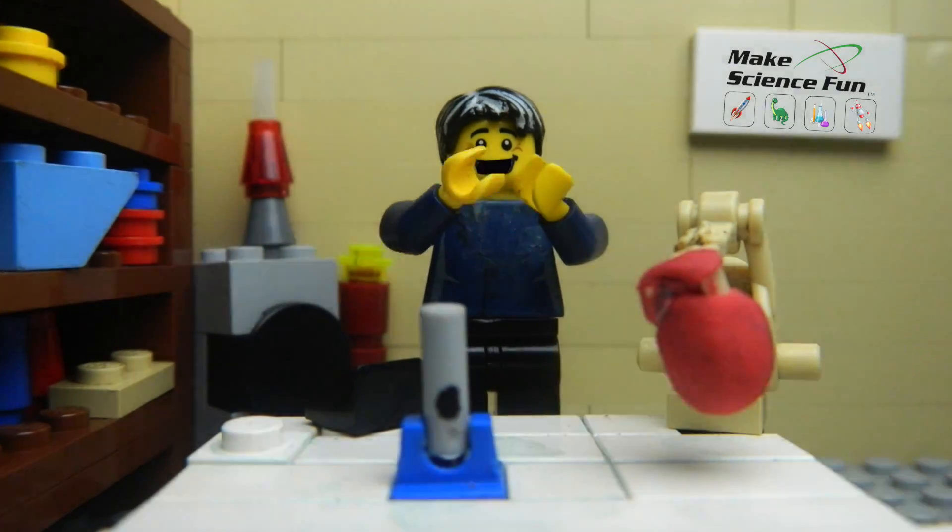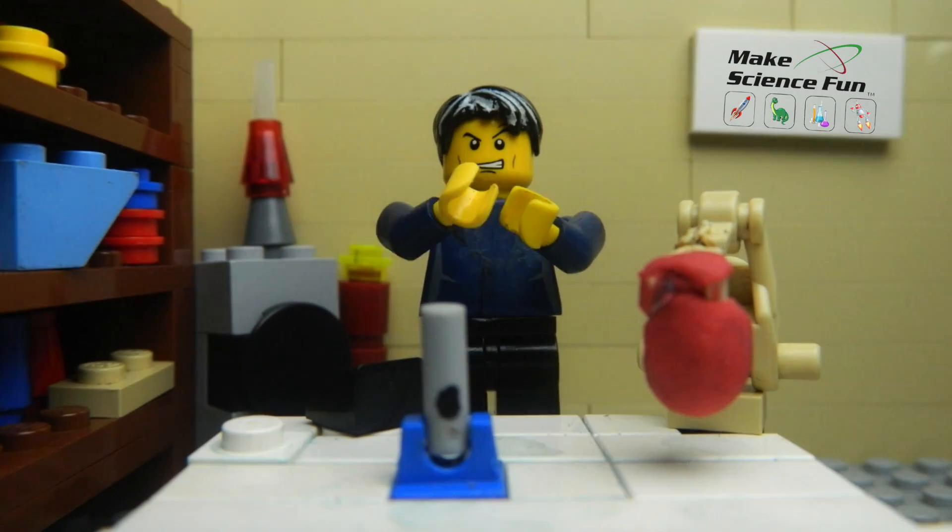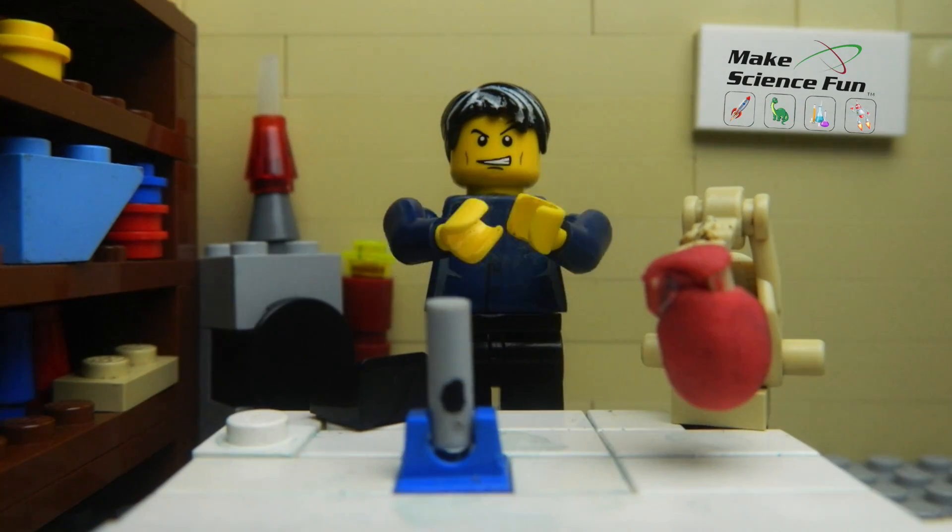G'day, Jacob from Make Science Fun here. Thanks for joining me today. I'm feeling a bit strange today — all hard and plasticky and a bit stiff.